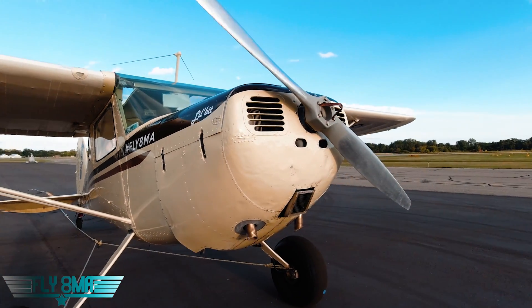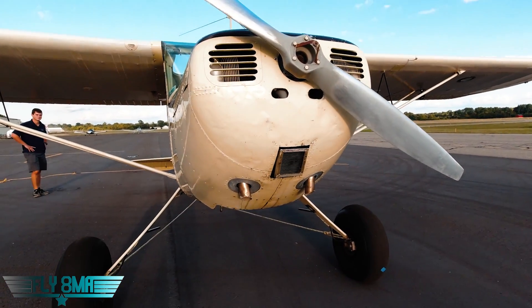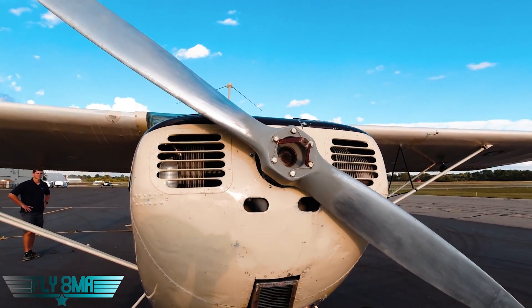And then one more time, just to dispel any myths, we went ahead and removed the spinner — the skull cap — once more to get an accurate test for what's actually going on with or without that spinner on there.